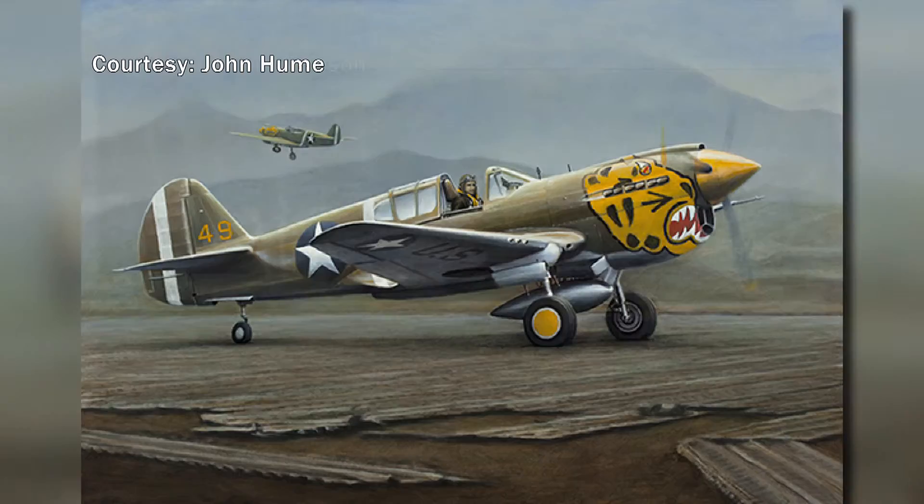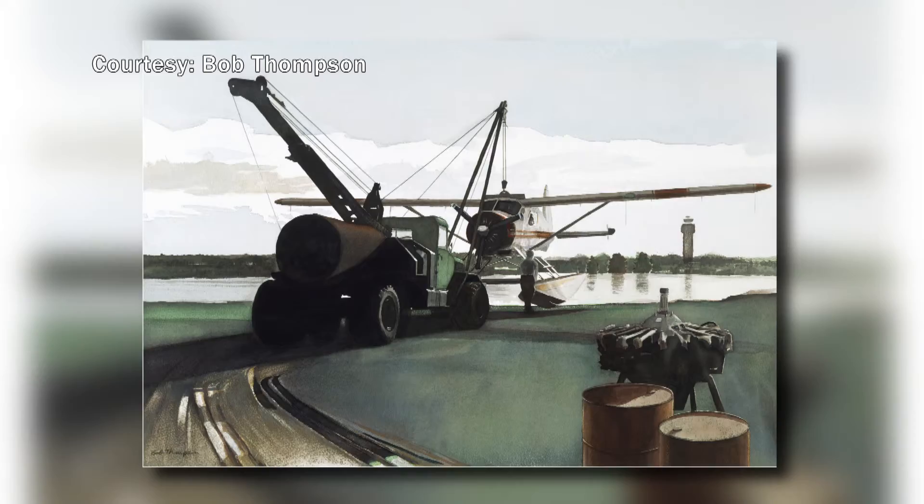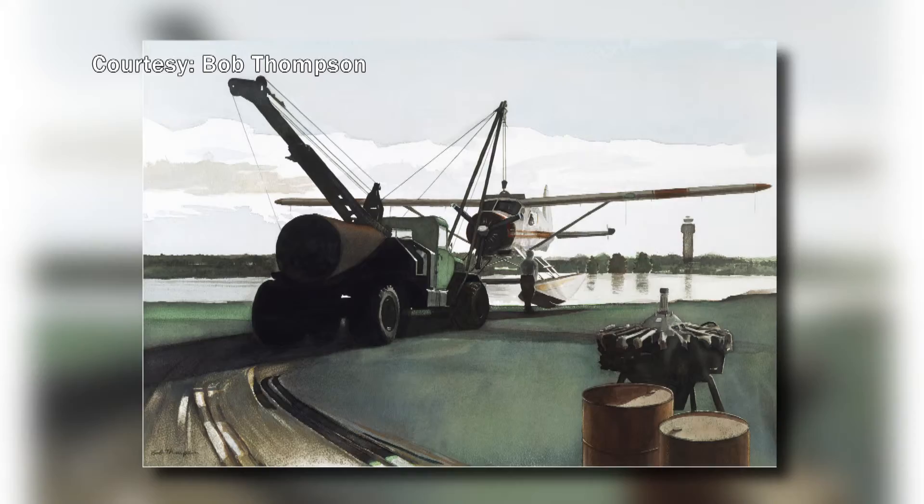Their work can be seen in offices, restaurants, and airports all over Alaska. But to see all of their work, go to their website, artofalaska.com. Whether I'm painting it or listening to it, it just strikes something. We've met with John and Bob and seen their work. So the next time you see an aviation painting or a print, look for the signature from these artists who do excellent work. I'm Rob Stapleton for your Alaska Aviation Link.